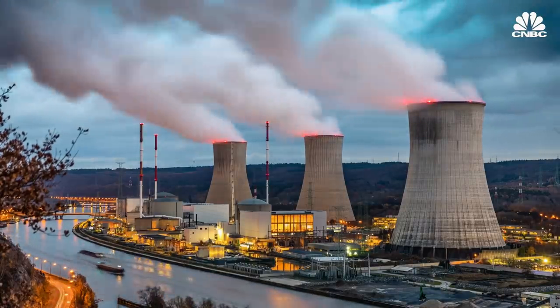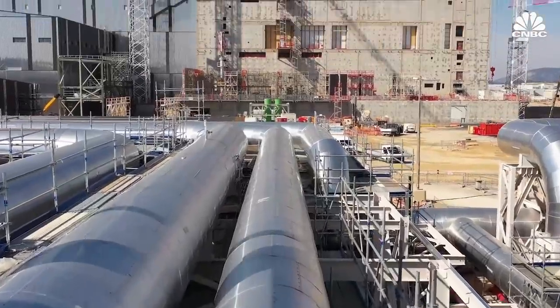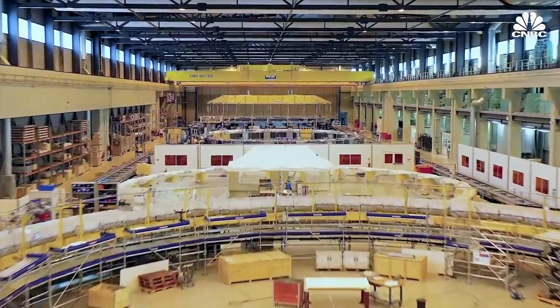Unlike today's reactors, fusion does not generate long-term radioactive waste, the reactors cannot melt down, and the fuel — hydrogen — is readily available. Basically, it would be a huge game changer for the energy industry.